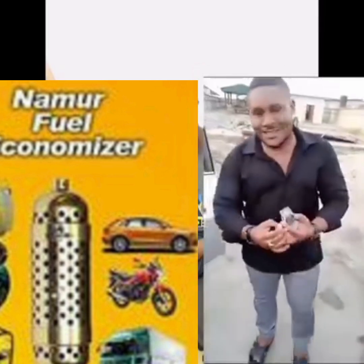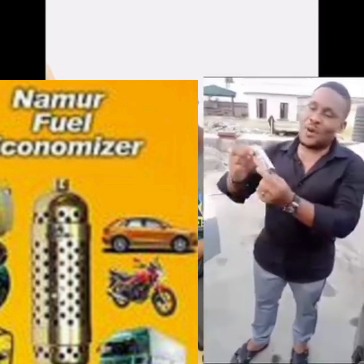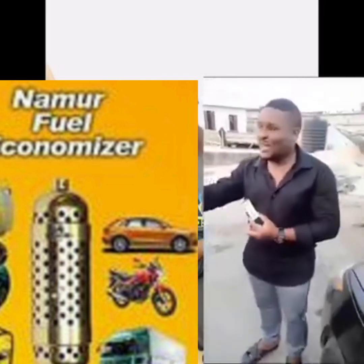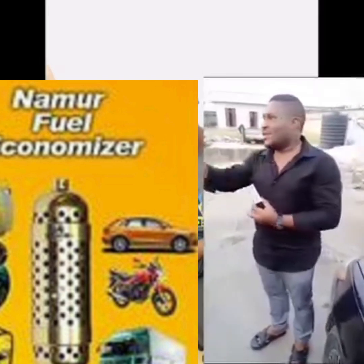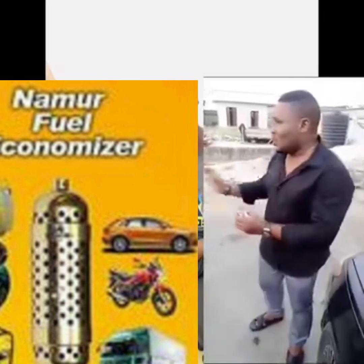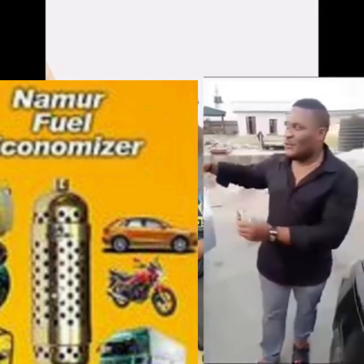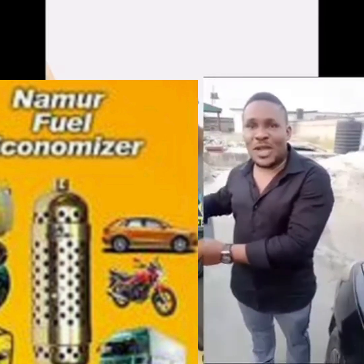Hello guys, this is Ambassador Bernard. We have here the Namo Fuel Economizer, and you can see it right here. This is my car — I'm fixing this in my own car now to show you the process. Not all cars require removing the tank; for my Toyota Islander they can remove the cover from inside without bringing the tank down.